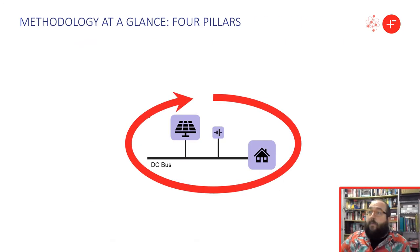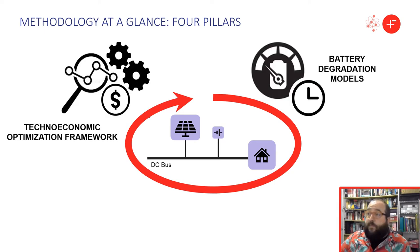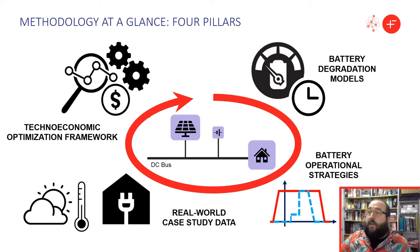Our methodology to develop and evaluate the impact of different operational strategies has four basic pillars: a techno-economic optimization framework, the battery degradation models, the real-world case study data, and the battery operational strategies.